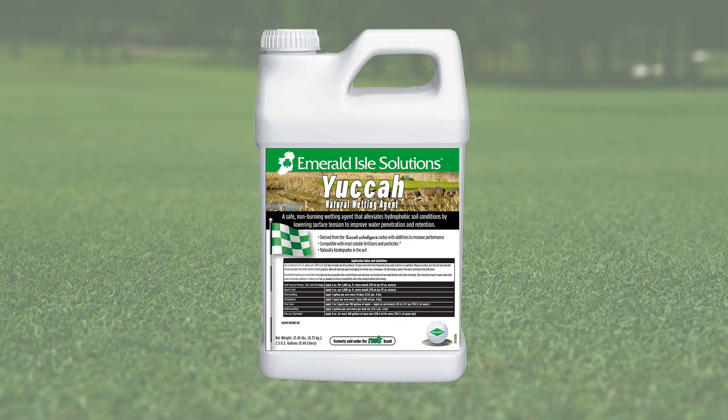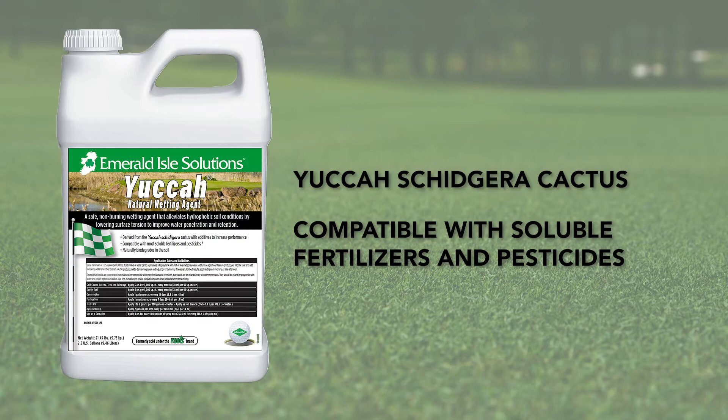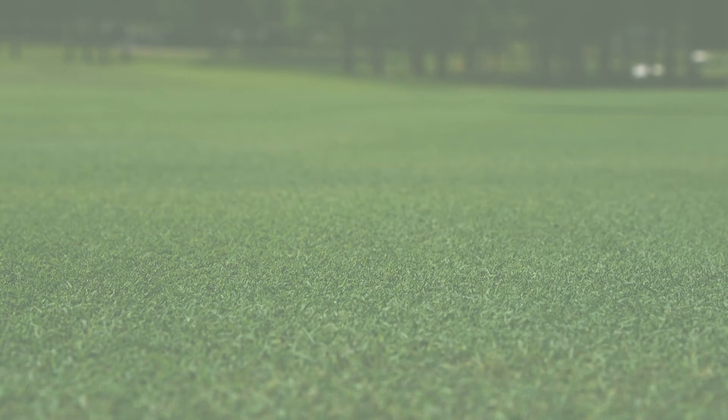Emerald Isle Yucca Natural Wetting Agent is a safe, non-burning wetting agent that alleviates hydrophobic soil conditions by lowering surface tension to improve water penetration and retention. It is derived from the Yucca Scedigera Cactus, compatible with most soluble fertilizers and pesticides, and naturally biodegrades in the soil.